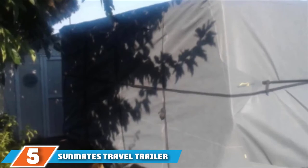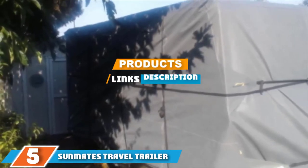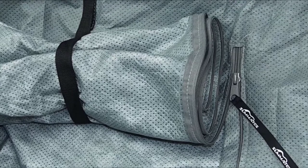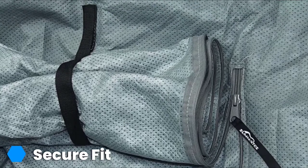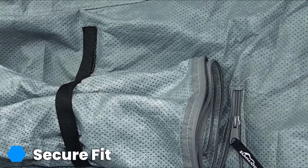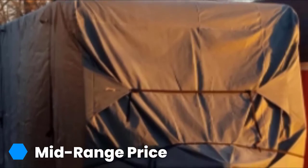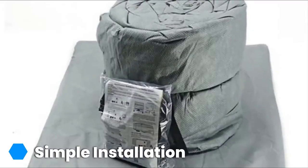The number 5 position is held by the Sunmates Travel Trailer Cover. It's somewhat appropriate that it finds itself in the middle of the pack, as this is in many ways a middle-of-the-road product. The usual triple-ply roof is paired with a single-ply but relatively thick side panel, all made of polypropylene. Strapping is well-placed with strong nylon webbing, whilst adjustable panels to the front and rear allow for a snug fit. Corners are supposed to be reinforced, but in practice they are not as tough as you would ideally like.